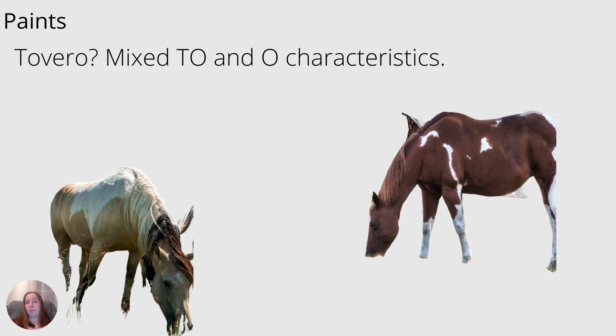Sometimes paints can have a wide variety of coloration, and those that aren't strictly tobiano or overo might be referred to as tovero. For example, a horse on the left might have white over his topline but mostly dark legs, or a horse on the right might have dark over his topline but white legs.